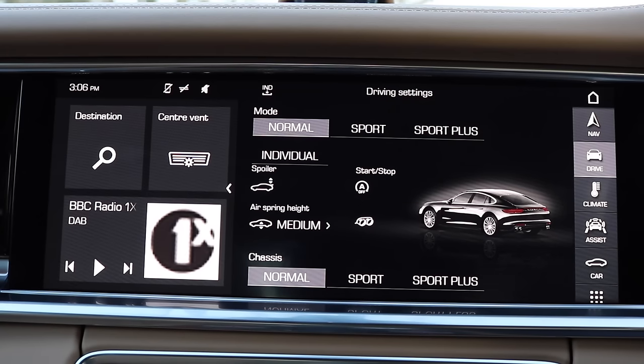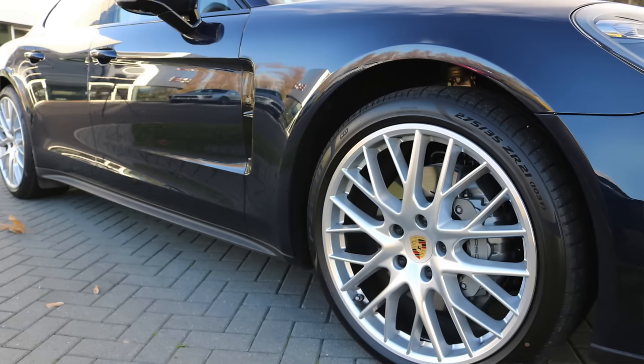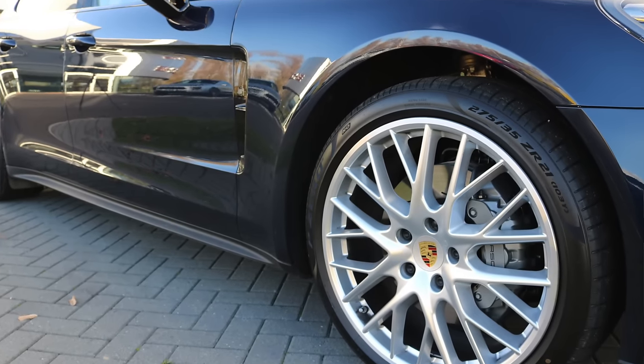We've basically got three settings for the chassis and three settings for the engine — Normal, Sport and Sport Plus. I'll step through each of them at the same time. I can select that on my touch-sensitive screen. So I'm putting it into Sport mode for the engine and Sport for the chassis, and straightaway I've got a much more responsive feeling car. The suspension has firmed up a little bit and I've got much more urgency on the throttle, which I like.